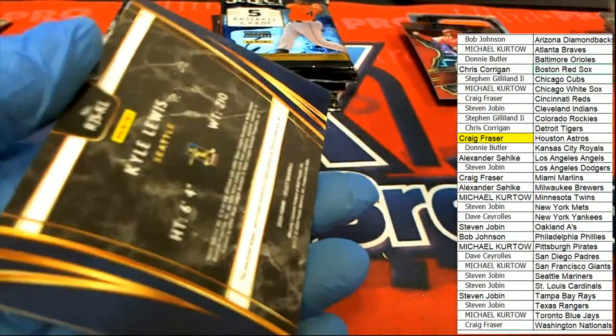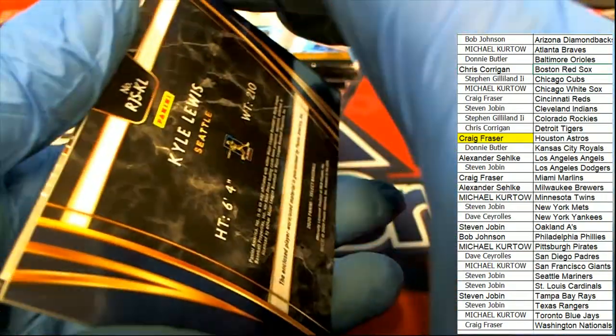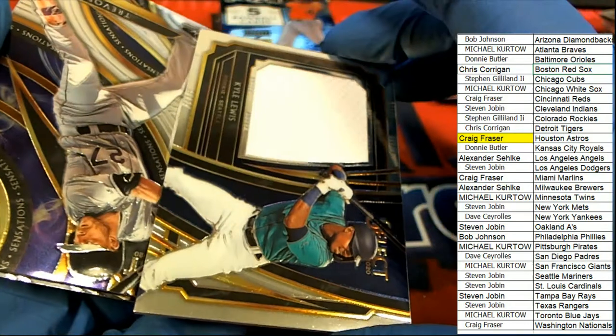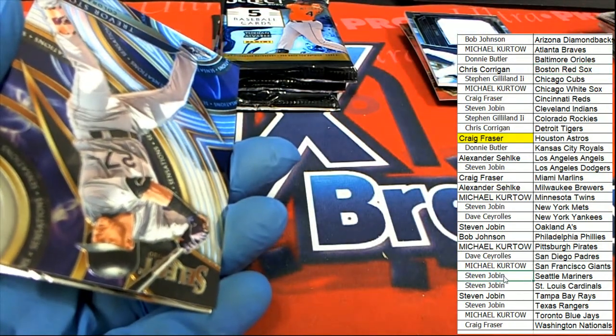The next hit is a Seattle Mariners Kyle Lewis — oh, jumbo relic! Steven J is on board. Nice, nice going there Steven J, with your Kyle Lewis hopping on board the hit train.